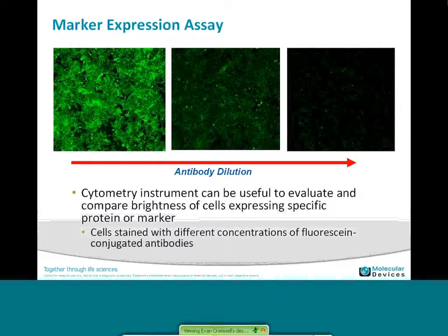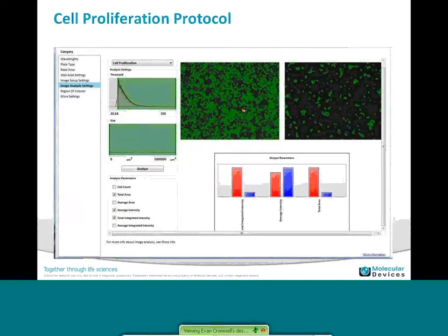Moving into more complex applications, we're showing an example of marker expression — a mock assay where we're doing an antibody dilution to show the capabilities of the system. You can see from high antibody concentration to low, you get differences in expression. We can use the cytometer system to measure this, get the total expression, get the fold induction, and a variety of assay outputs. For analysis in this type of assay, we use the cell proliferation protocol — using a simple threshold to segment cells from the background, and then doing integration of intensity to look at total area and total integrated intensity.